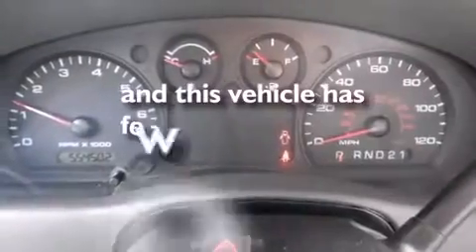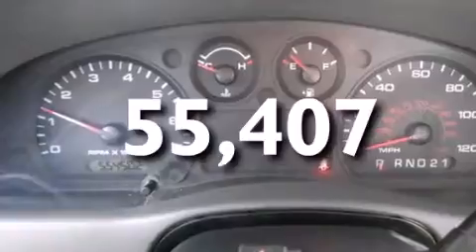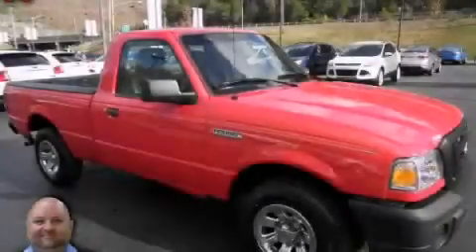And this vehicle has fewer than 56,000 miles on the odometer. Call or visit us right now and arrange your test drive today.